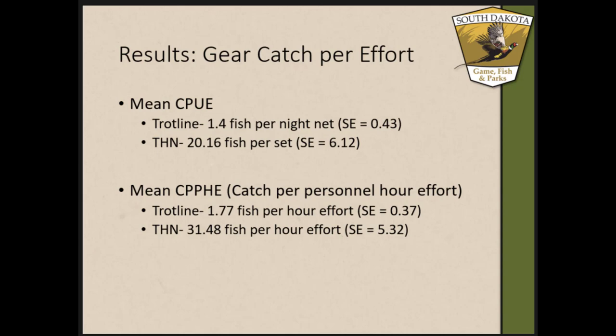Mean catch per net effort for tandem hoop nets was 20.16 fish per set, while trot lines were only 1.4 fish per night set. Catch per personnel hour effort for trot lines was a high of 1.77 fish per hour, while for tandem hoop nets it was 31.48 fish per hour effort — so tandem hoop nets did much better than the trot lines.